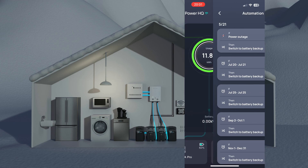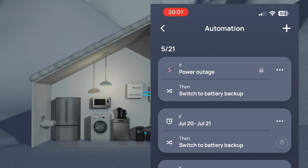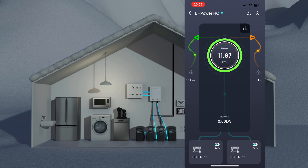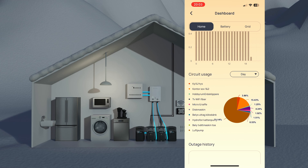One can also make sure that the automation is activated: if there is a power outage, switch to battery backup. Here you can also choose which circuits should be powered. We power all ten of our circuits available through the smart panel, but most importantly it's the heat pump and the water pump.